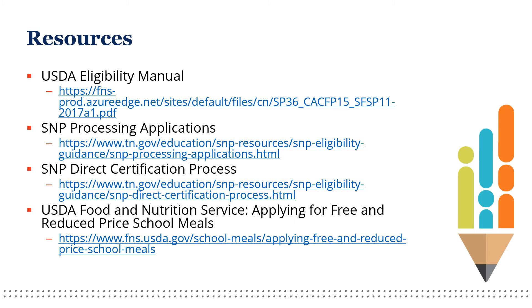Here is a short list of resources that can help you with benefit issuance and household applications. You may refer to the USDA eligibility manual at the provided link. We also have school nutrition program processing application instructions and more information regarding the direct certification process on our website. You may also find the USDA Food and Nutrition Service guidance on applying for free and reduced price school meals helpful as you navigate the household application process within your district.